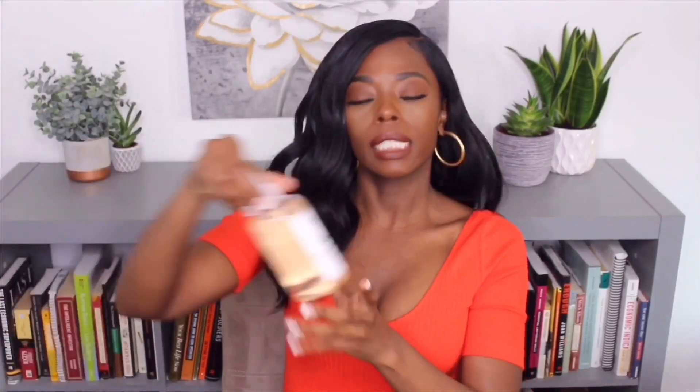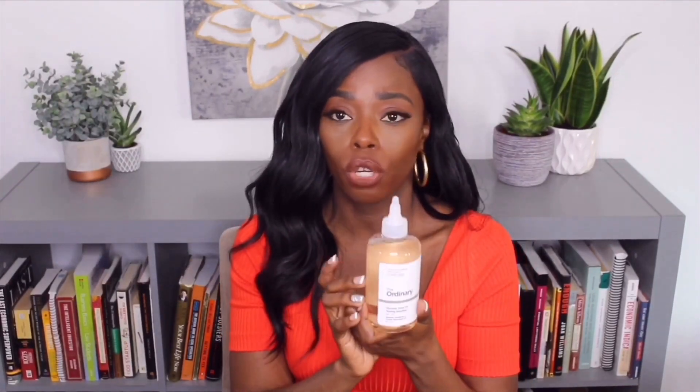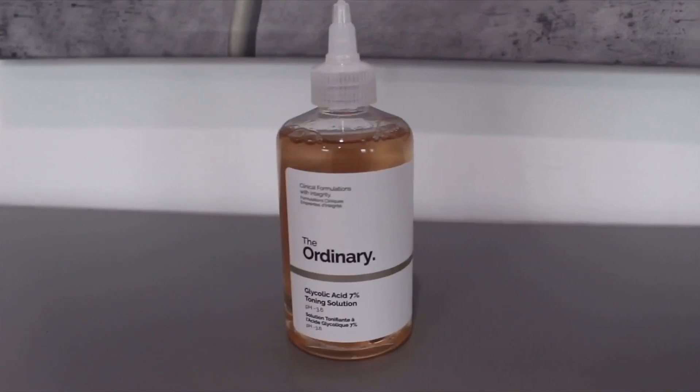Moving on to facial products. I bought this glycolic acid — I did not buy this from Amazon, I bought it from Ulta Beauty. This is an exfoliator. I bought it because I tend to have textured skin and I want to smooth it out. I saw great reviews about The Ordinary brand online. I've been using it for a couple weeks now and haven't seen any major results yet, but I'm going to keep using it. It's an AHA so I use it at nighttime, once a day. You're supposed to wear sunscreen while using this because your skin can be really sensitive to the sun.